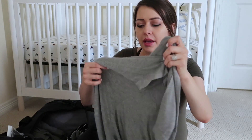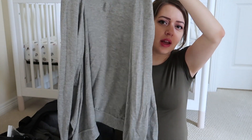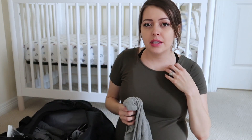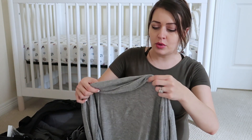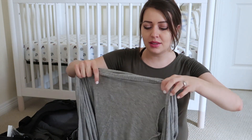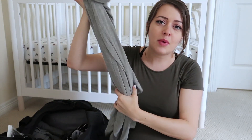The next thing I'm bringing is this really lightweight cardigan type of thing. I think I got it on Amazon — I'll link anything I can find in the description box below. It's super hot here, so I don't know if I'll actually need it, but if it's cold in the hospital, I'll have it.